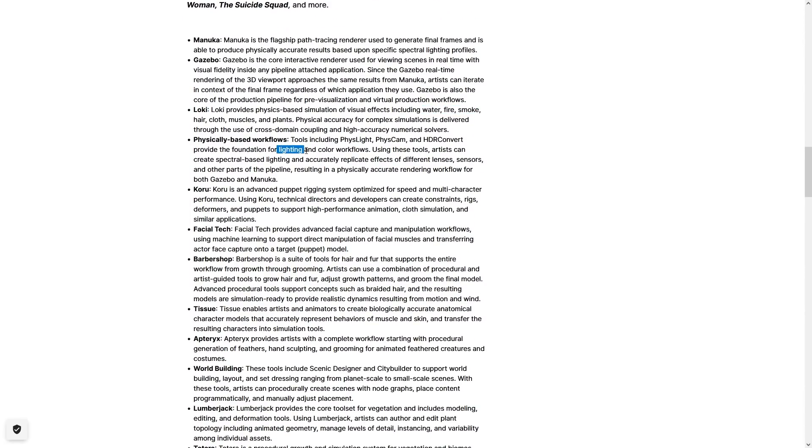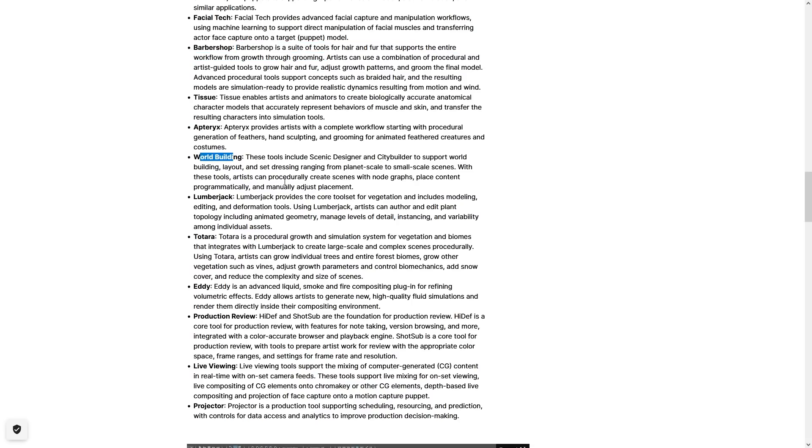There's also physically accurate lighting and color, a puppet rigging system, a bunch of facial tech for facial capture, and a really interesting set of tools for hair and fur that supports simulating growth as well as grooming. Then some world building, vegetation, an advanced liquid smoke and fire simulation, and tons more for just about everything.